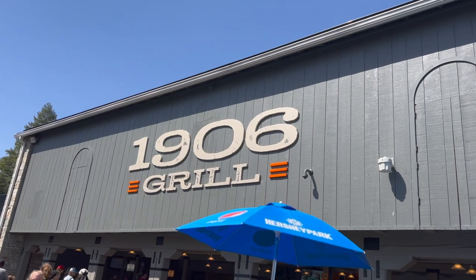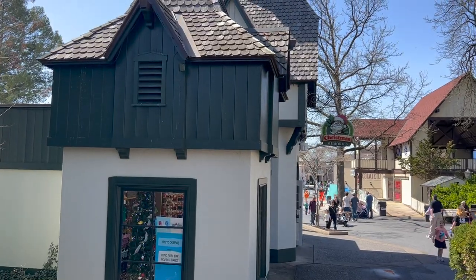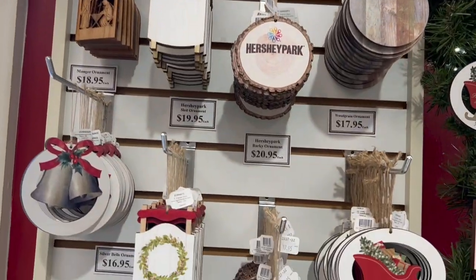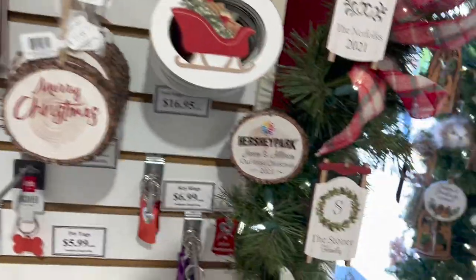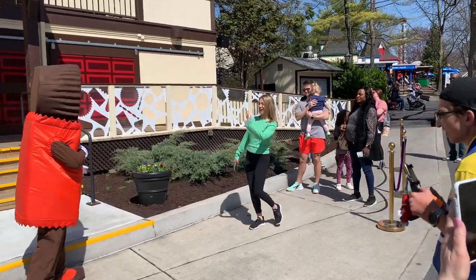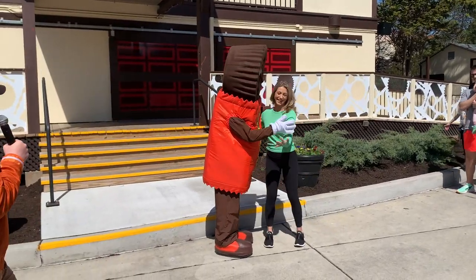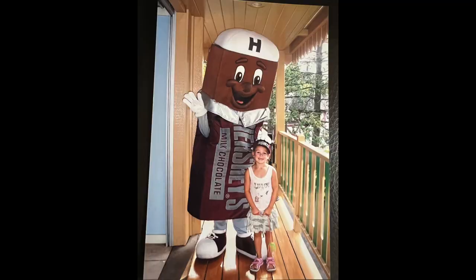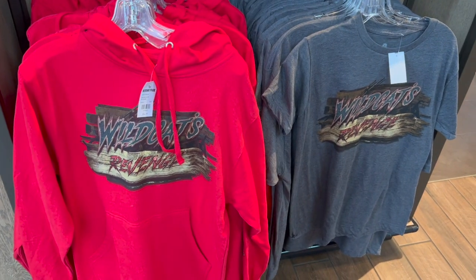Right next to the 1906 Grill, on the Crystal Palace we always have to stop in the Christmas shop — it's my favorite. You can get personalized items, which is really cool. Finally, a character — it's a Reese's bar! Meeting Reese's was so fun. Let me know in the comments what your favorite Hershey's candy is and who you'd like to meet. I met Miss Swizzler at Christmas and I have a really cute picture with the Hershey Bar. And look what we have here — Wildcat's Revenge merchandise!